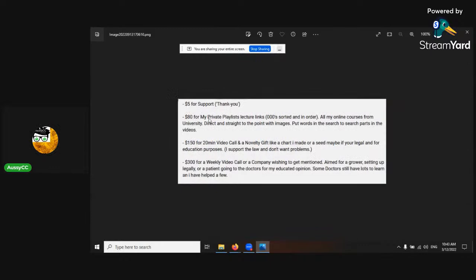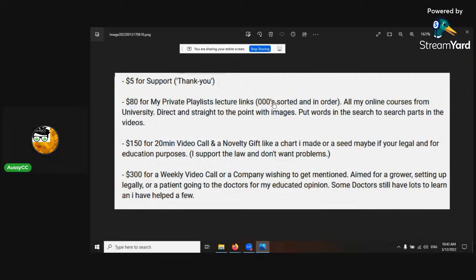For support: five dollars gets you access to the channel; eighty dollars gets you private lectures — about a dozen of them; one hundred and fifty dollars gets you a twenty-minute video call and a novelty gift like a chart; three hundred dollars gets you a weekly video call, directed at companies or struggling patients wanting professional guidance for legal grows. This show is all about legal activities only.